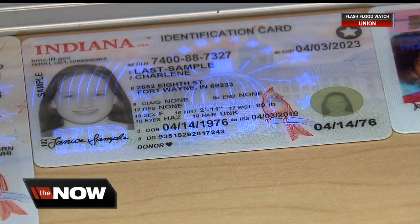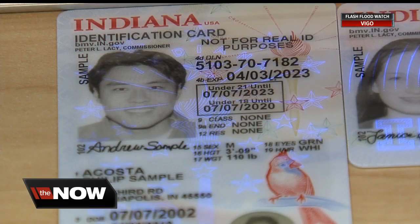Your driver's license picture will be in black and white. There are more Indiana specific features on the cards. On the over 21 licenses, there will be a picture of the state capitol on the card.